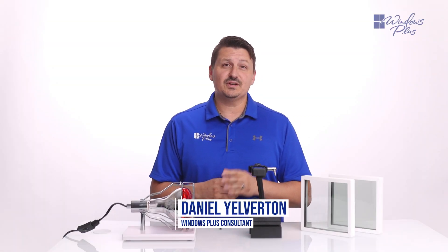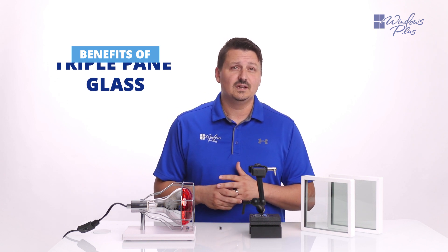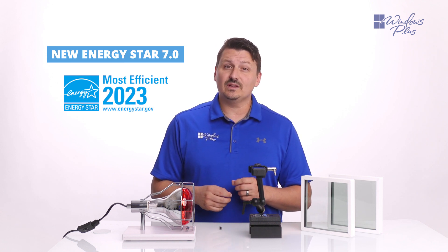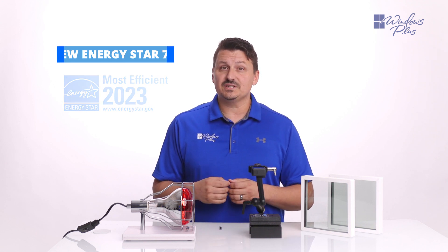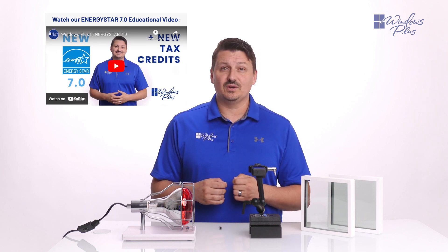Hi, this is Daniel from Windows Plus, here to talk to you about some of the benefits of triple pane glass and its impact on the energy efficiency of your home. Triple pane glass is one of the best ways to meet the new ENERGY STAR 7.0 criteria, as well as the only way to qualify for the most efficient tax credit. For more information about the new ENERGY STAR 7.0 requirements and the tax credit, be sure to check out our video in the description.